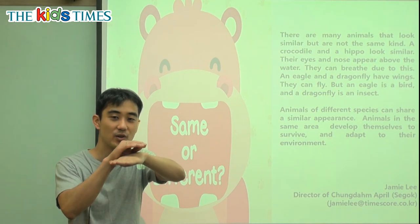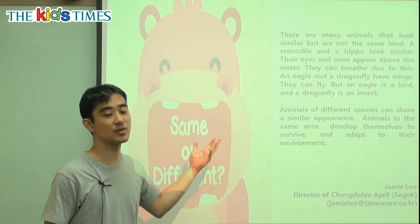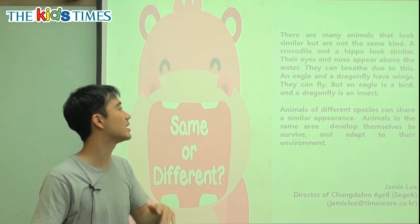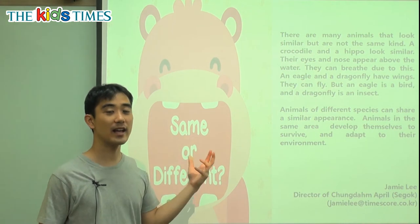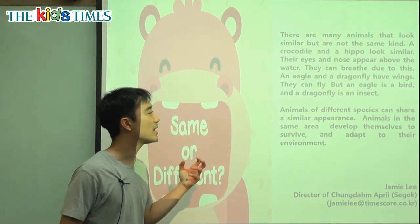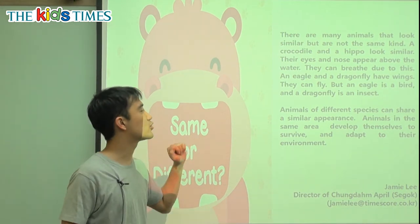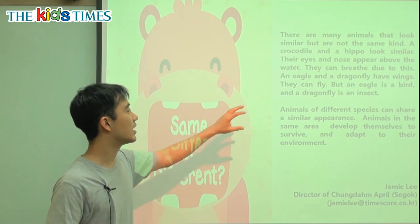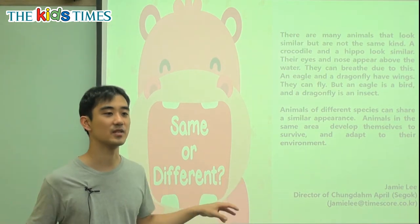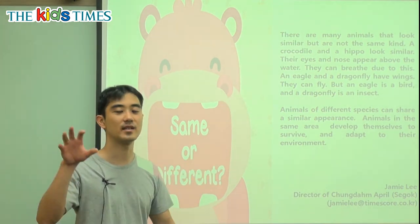Their nose and eye are a little bit above the water — they can see and breathe due to this. They stick their head out a little bit, the crocodile and the hippo. An eagle and a dragonfly both have wings. They can fly, but an eagle is a bird with feathers, beaks, and claws, while a dragonfly is an insect. These animals look similar but they are different kinds: one is a bird, one is an insect, one is a reptile — the crocodile — and one is a mammal — the hippo.